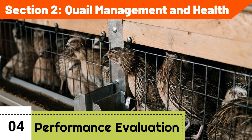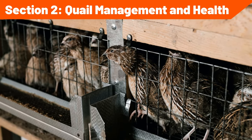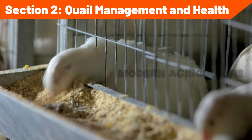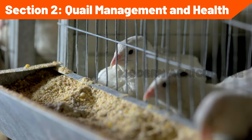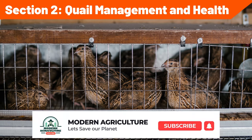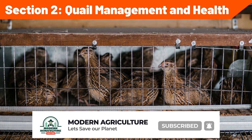Record-keeping and performance evaluation: maintain accurate records of breeding, hatching, egg production, and growth performance. Analyze performance data to identify trends, measure productivity, and make informed management decisions. Use records to track expenses, assess profitability, and identify areas for improvement in your quail farming operation.